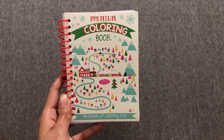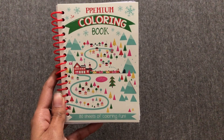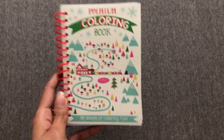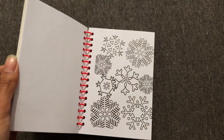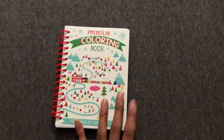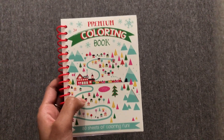Next we have this premium coloring book. It's a holiday coloring book with 80 sheets of coloring fun. When you open it up, it's just some images that she can color. We also got her a coloring book last year and she enjoyed it, so we decided to add another one this year.